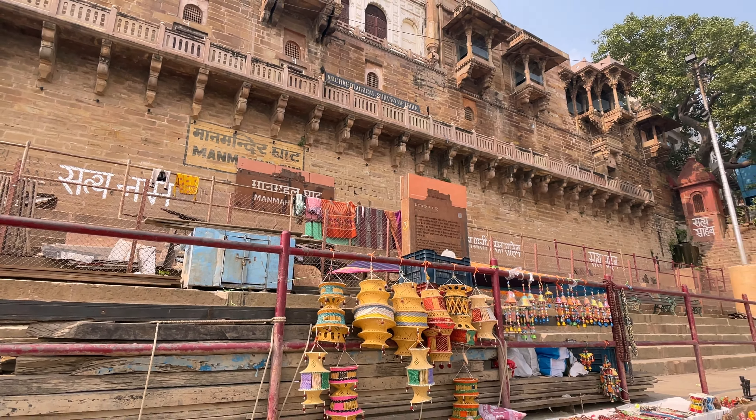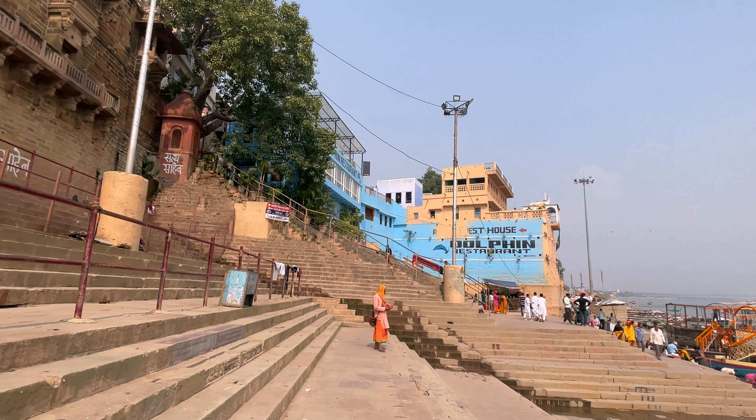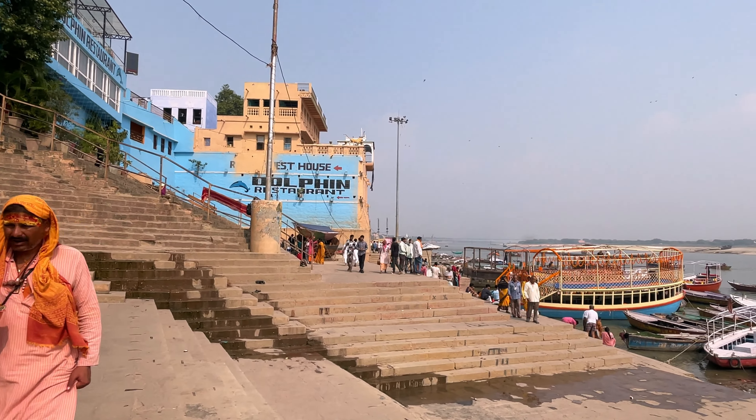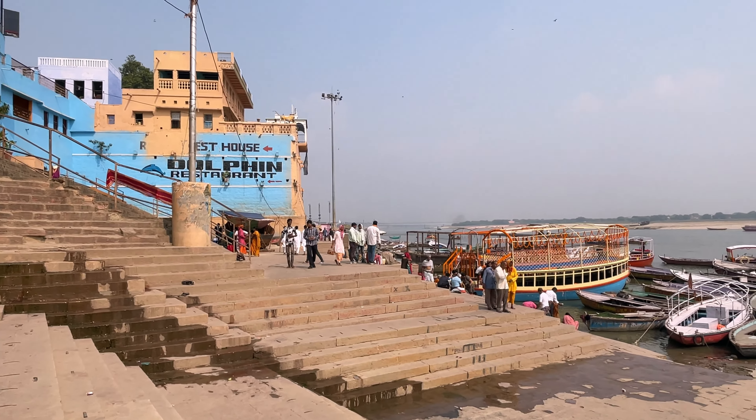This place is home to one of the 12 Jyotir Lingas of Kashi, the Jyotir Linga of Lord Swamishwar. This Ghat is not only rich in history but also a significant religious site.